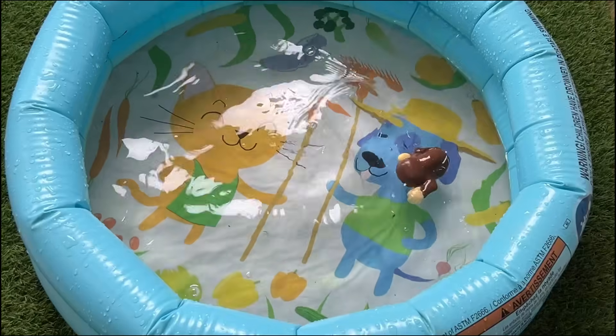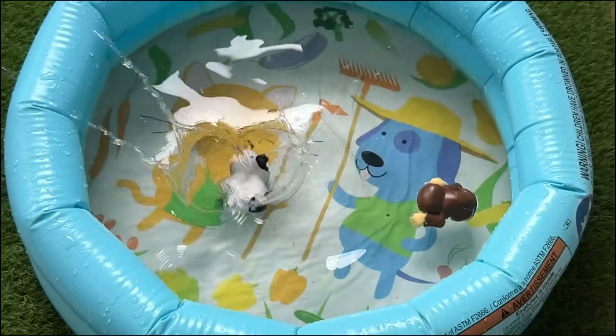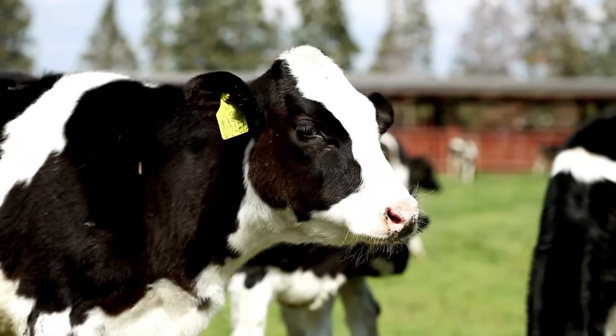Cows are very social and friendly and like to get together in big groups called herds.